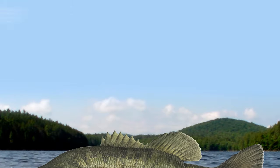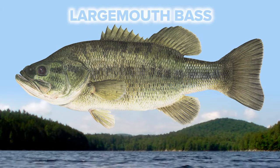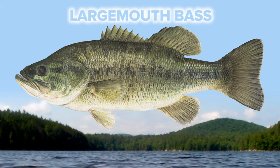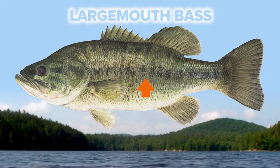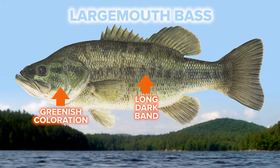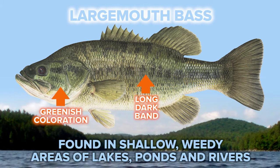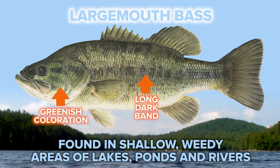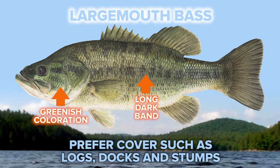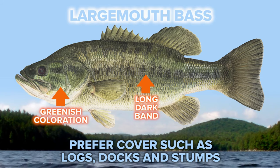Another member of the sunfish family is the largemouth bass. You can learn a lot about where fish might live by looking at its body coloration and pattern. Largemouth bass have a long, dark band that extends down their body and most times have a greenish color to them, so it makes sense that they're usually found in shallow, weedy areas of lakes, ponds, and rivers. They also prefer cover, such as logs, docks, and stumps.